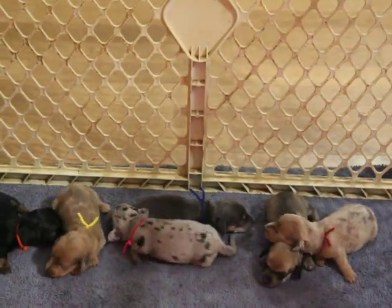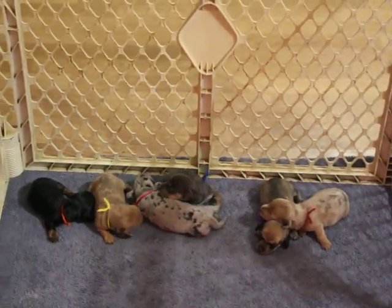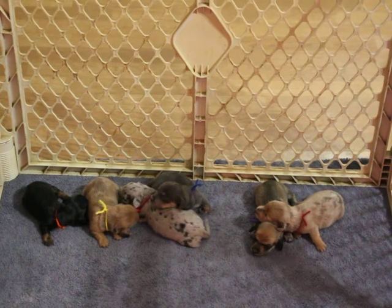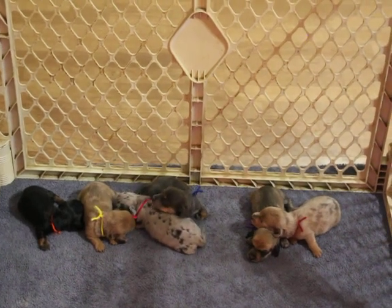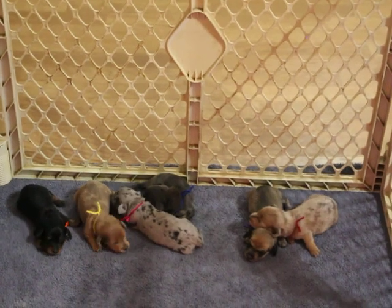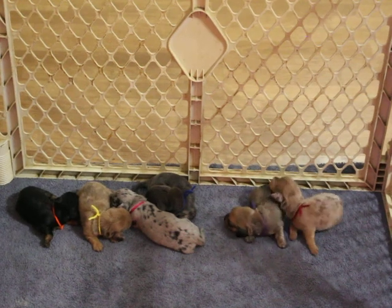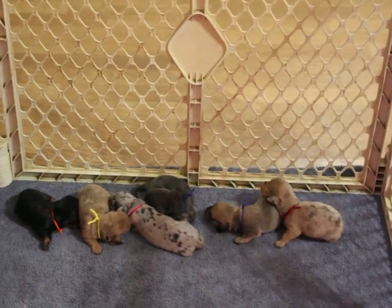This was Juniper's first litter, and she did an absolutely outstanding job — six babies, all very, very healthy, and they are gaining wonderfully. They are averaging just over 10 ounces right now, so they are doing well.